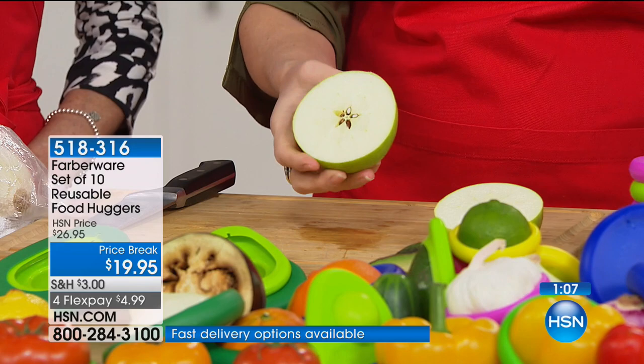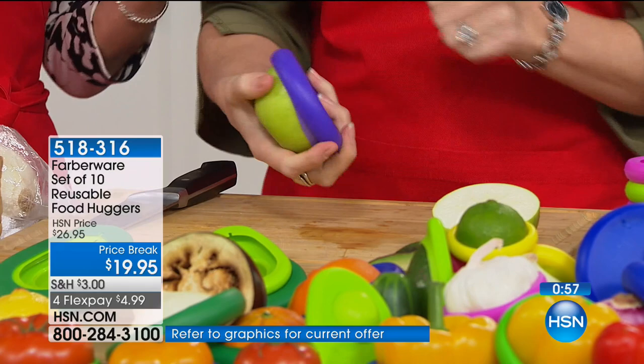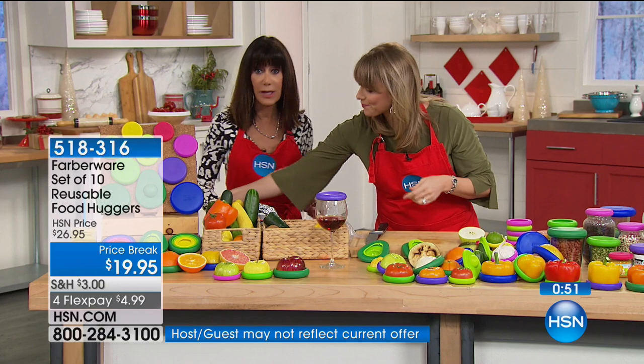You're basically saving a lot of money and keeping your food fresher. The fact that you're getting an exclusive configuration, and it's the only show today — the FlexPay of four payments is amazing. And that expires tonight.